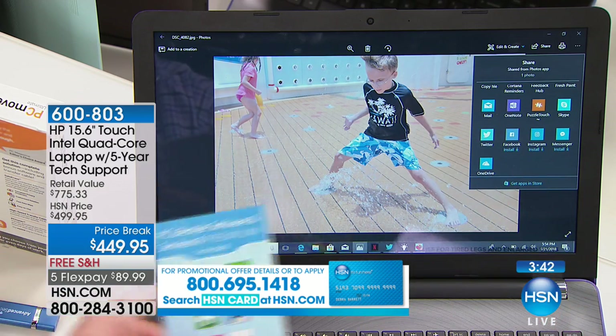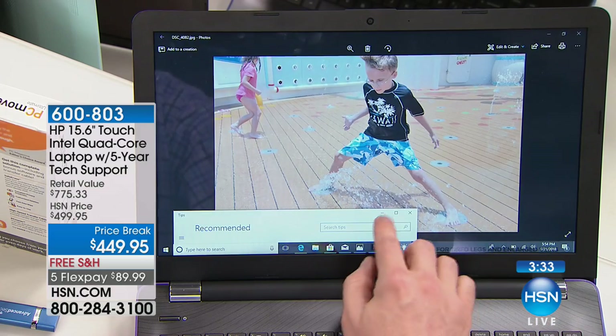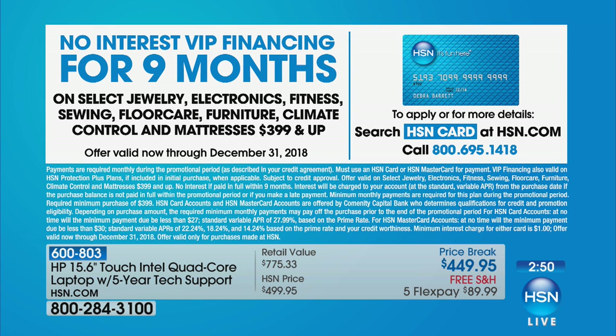When you get this at home and have questions about what was just demonstrated, that's why you have five years of tech support and 40 hours of tutorials. You take it at your own pace, your family can use it too, and if you forget something you learned, you go back because it's always built in. This is literally every box checked on what you could want in a laptop at the HSN price. On FlexPay it's under $90, and with the HSN charge card VIP financing it's under $50 to get it home.